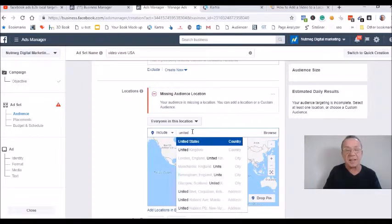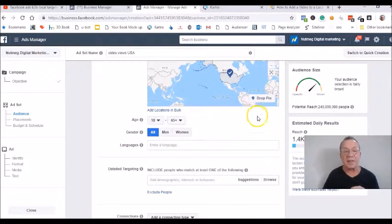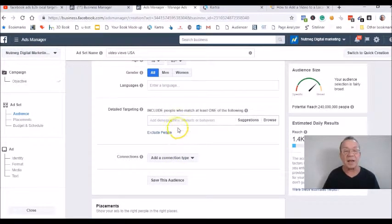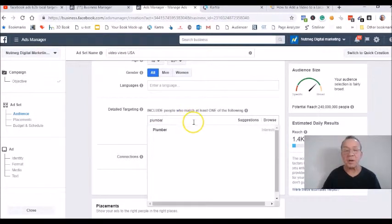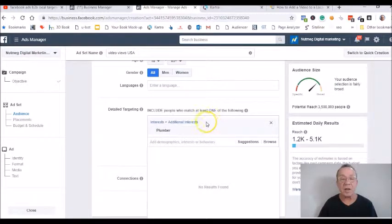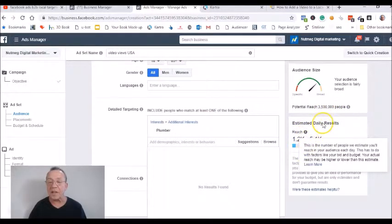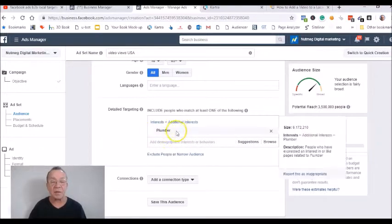Put back the United States and that red warning goes away. For video views, you can leave the age and gender the same and don't touch the language. For detail targeting, like I said before, if you're a plumber you're going to want to put 'plumber' there. Plumber comes up as an interest with over 9 million people interested in plumbing, giving a potential reach of 3 million people and a daily result of 1.2K to 5.1K.